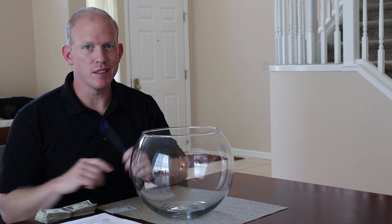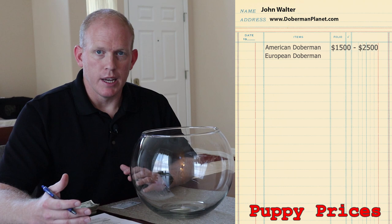Let's talk about the puppy prices themselves. An American Doberman Pinscher from a reputable breeder in the United States will run you somewhere between $1,500 to $2,500. $1,500 is on the low end — that's for a pet quality Doberman. $2,500 is on the upper end — that's for more of a show quality Doberman.